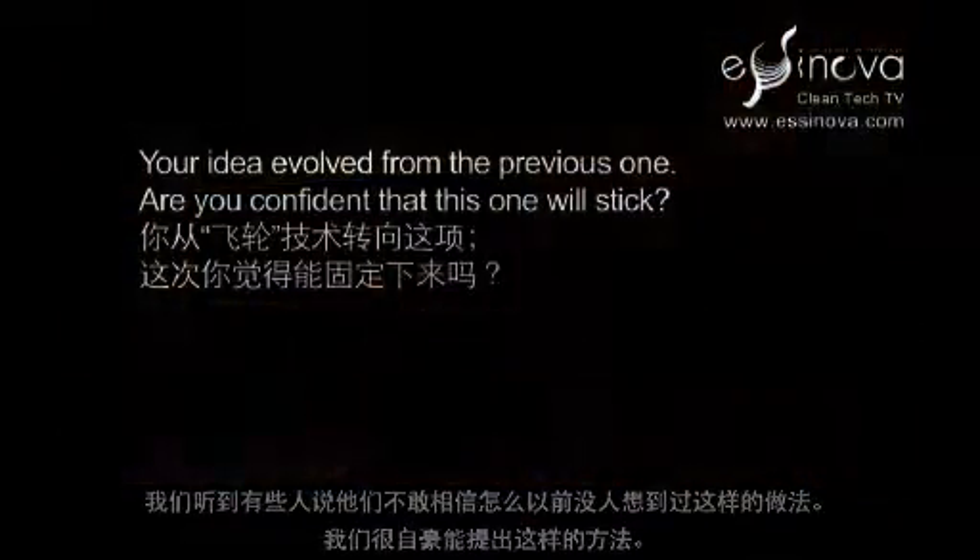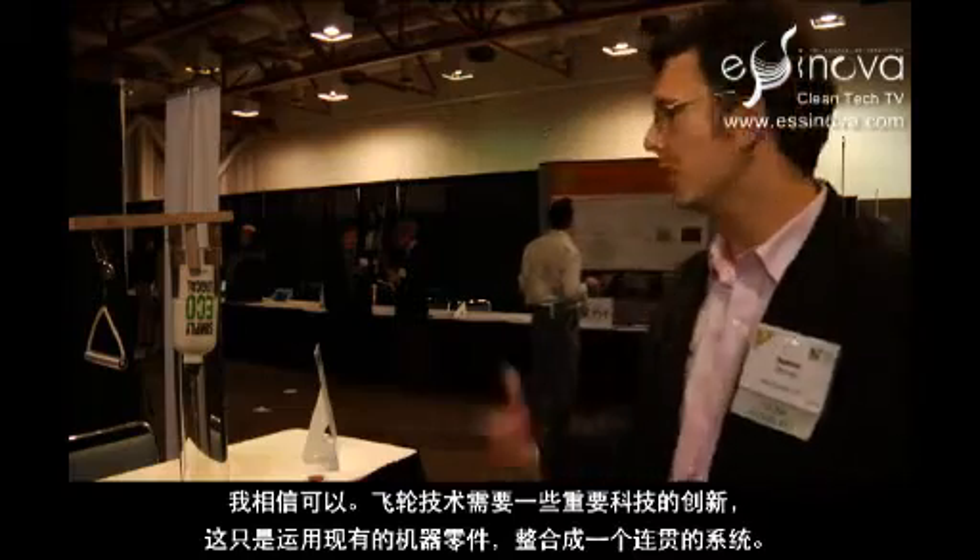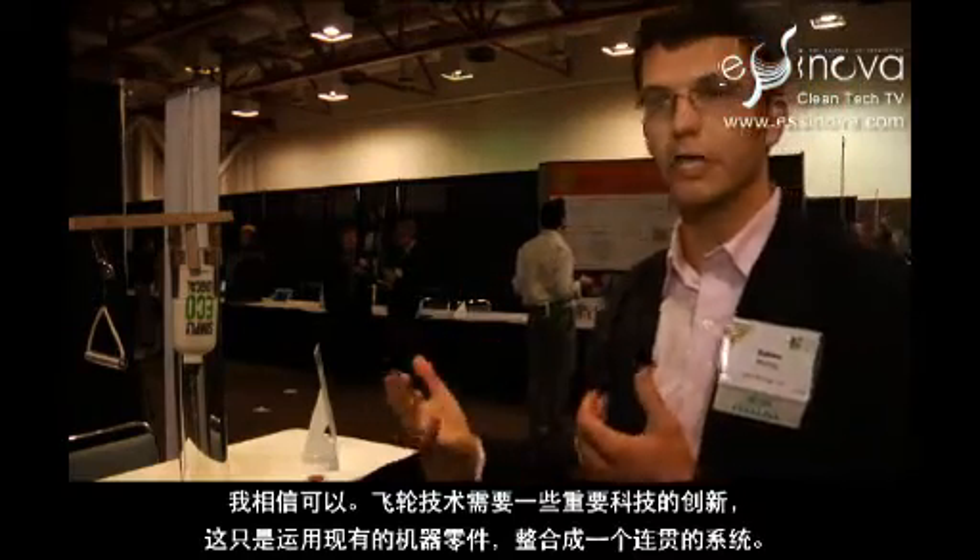So we're pretty proud of having come up with it. The flywheel required some pretty serious technical innovation, and this is much more a matter of integrating mechanical parts that already exist into a coherent system.